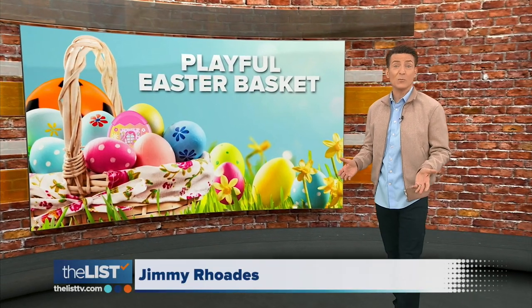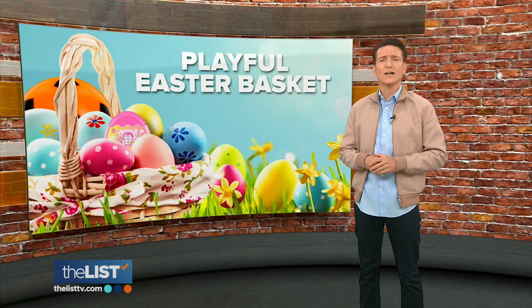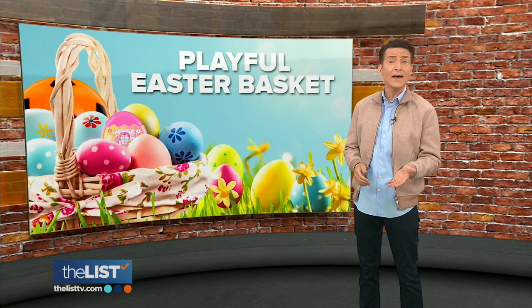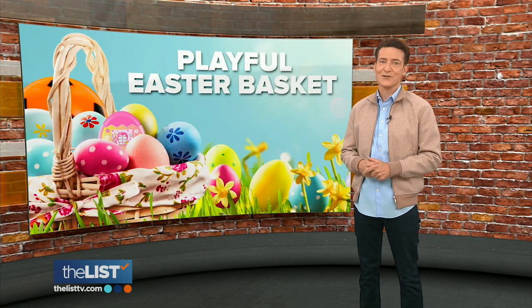Jelly beans, chocolate eggs, marshmallow peeps — that may be traditional Easter Bunny fare, but this year we're changing it up with different kinds of treats. Toys that encourage active play, imagination and creativity. We're hitting the bunny trail and building a playful Easter basket.